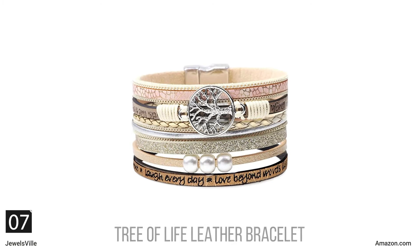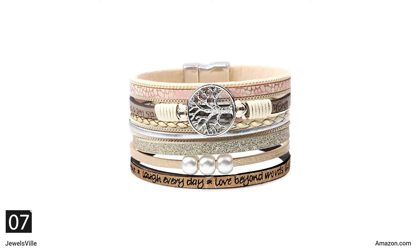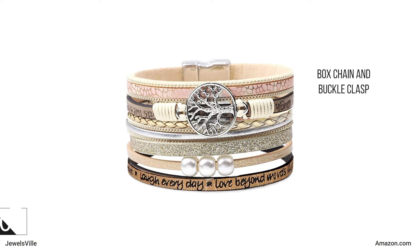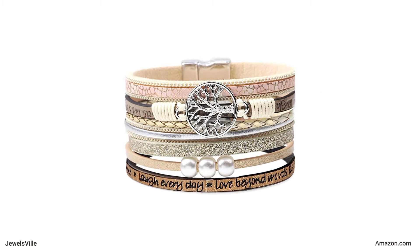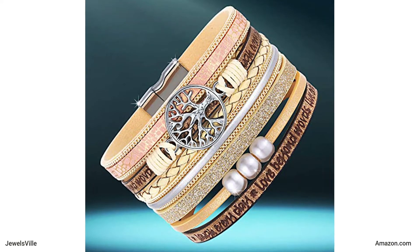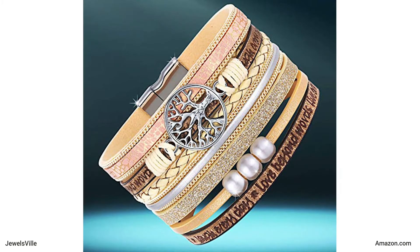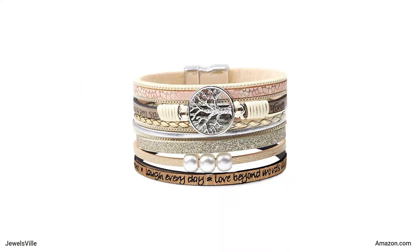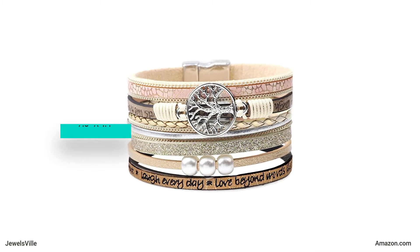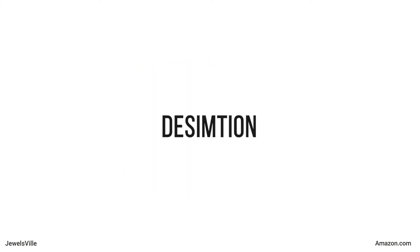Next, we have a leather wrap bracelet. If boho is your style, you will love this jewelry piece. It comes with a box chain and bottle clasp, so it is comfortable to wear everyday. One layer features an inspirational message, making it the perfect gift for your loved ones. Made of high-quality leather, it is suitable for those with sensitive skin. This bracelet measures 7.5 inches by 1.4 inches. For only $12.99, you can purchase it from Deception.